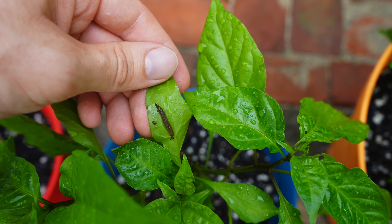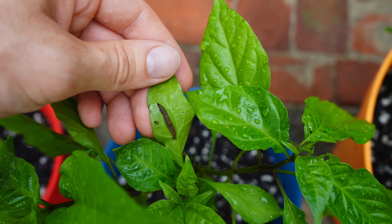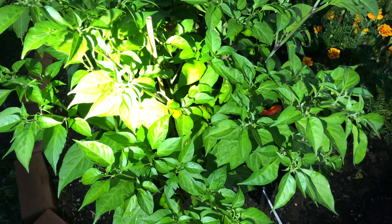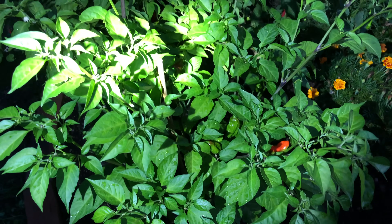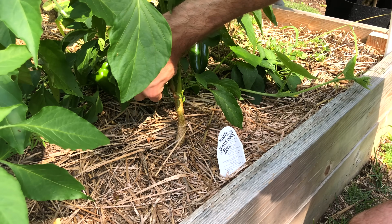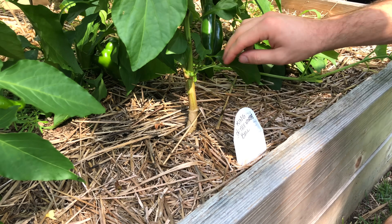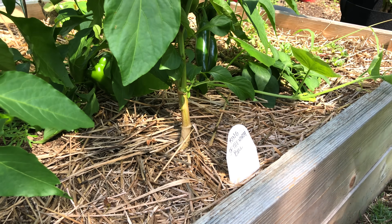The most straightforward way to control slugs and snails in your garden is simply by handpicking them off, though this is time consuming and you do have to go out at night and find them. To prevent slugs and snails from being a problem in the first place, be sure you have good circulation around your plants, prune your lower leaves, limit the use of mulch, and provide adequate drainage.